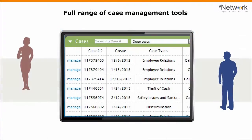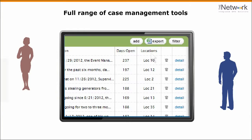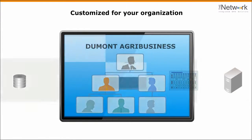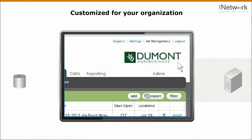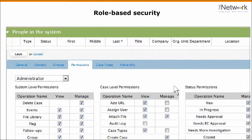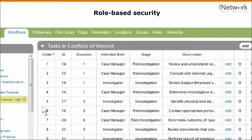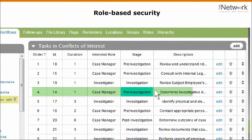When you do have a case, everyone involved has access to the same set of tools, customized for your organization, for secure collaboration, with clearly defined roles and responsibilities, through every step in an orderly process.